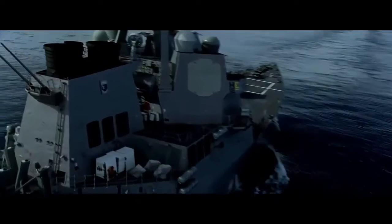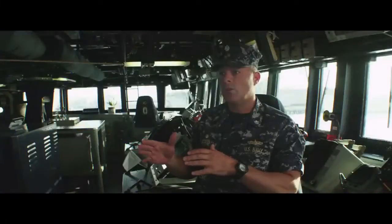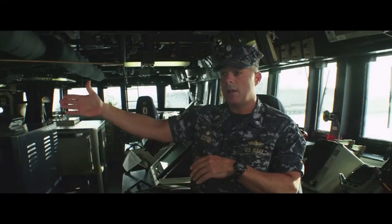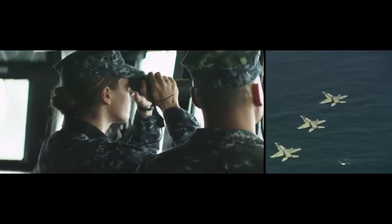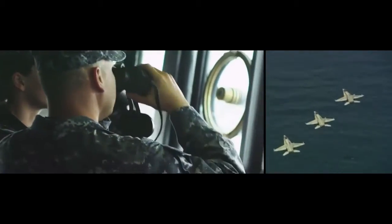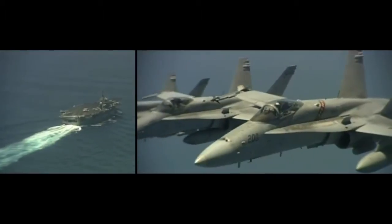Around the globe, the Aegis weapons system — the weapon system that all the destroyers and cruisers have today — was based upon World War Two experience of shooting down kamikazes. What they wanted to do was design a missile system and a radar system to complement it that could reach out and shoot down a kamikaze, or as things evolved, an incoming missile. That's the whole reason these types of ships were built.